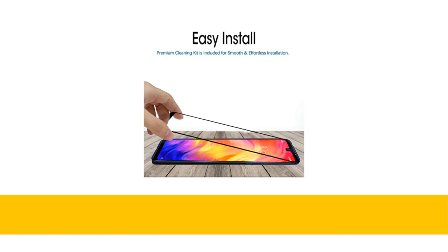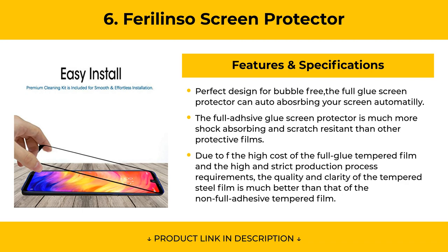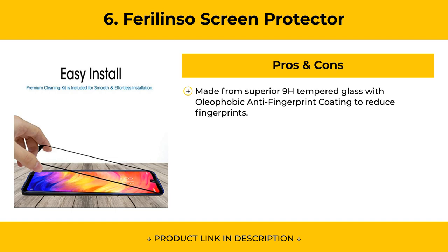At Number 6, the Forilinso Screen Protector differs from usual screen protectors on the market, which have no glue in the center of the screen — most only have glue on the borders, causing full-cover screen protectors to feel terrible. However, the Forilinso uses full adhesive glue. Pros include being made from superior 9H tempered glass with oleophobic anti-fingerprint coating to reduce fingerprints.